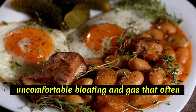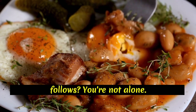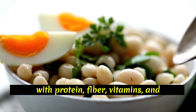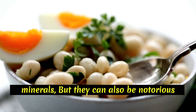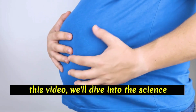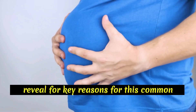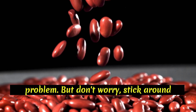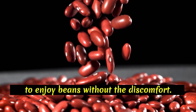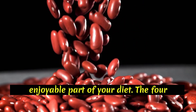Are you a fan of beans but dread the uncomfortable bloating and gas that often follows? You're not alone. Beans are a nutritional powerhouse, packed with protein, fiber, vitamins, and minerals, but they can also be notorious for causing digestive issues. In this video, we'll dive into the science behind why beans make you bloated and reveal four key reasons for this common problem. Stick around until the end for practical tips on how to enjoy beans without the discomfort. Let's get started on making beans a more enjoyable part of your diet.